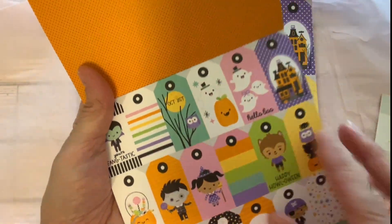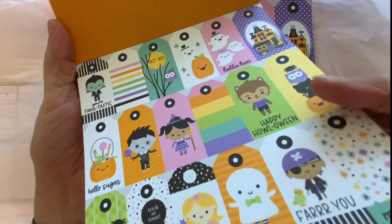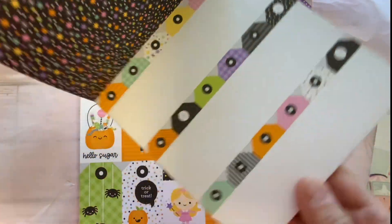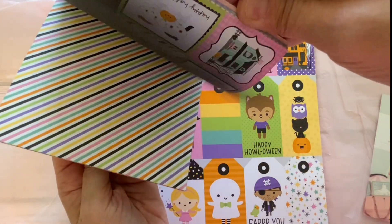We have some tags and a little polka dot pattern — I really love this. And here we are back to the beginning, and here is the back page of those tags. Super adorable paper pad!